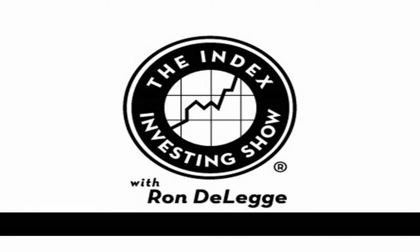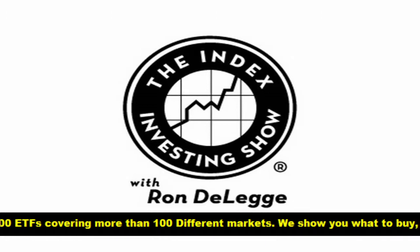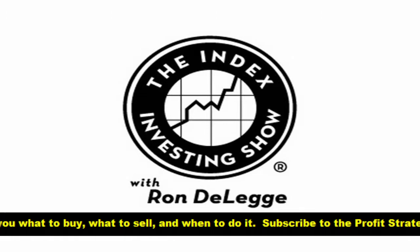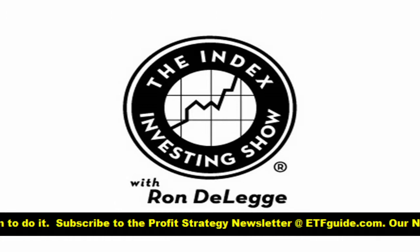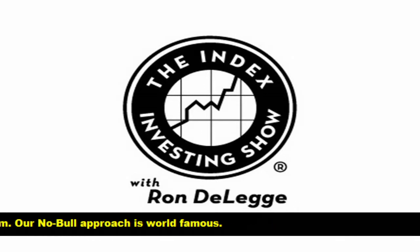We insure our homes, our automobiles, our lives — in other words, we insure our most precious assets. What about hedging or protecting our investing assets, our portfolios? Here to talk with us is Dave Pinson at Portfolio Armor. He's developed a system that helps investors identify the best way to hedge their stock and ETF positions. Dave, welcome to the Index Investing Show. He's joining us from Hackensack, New Jersey. Hedging is just a form of insurance — it's a way to protect yourself against an investment you own declining significantly.